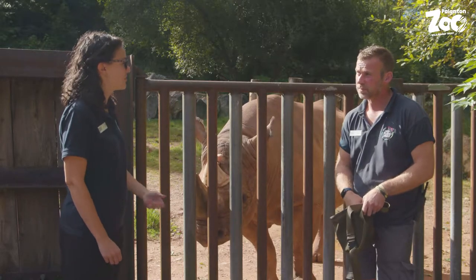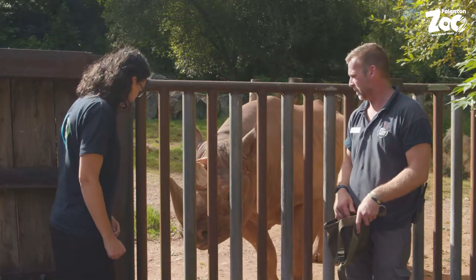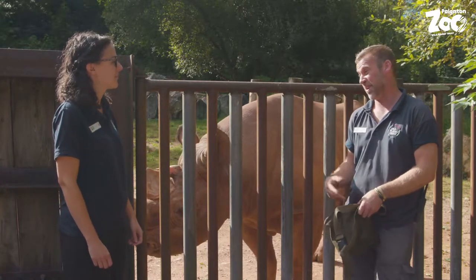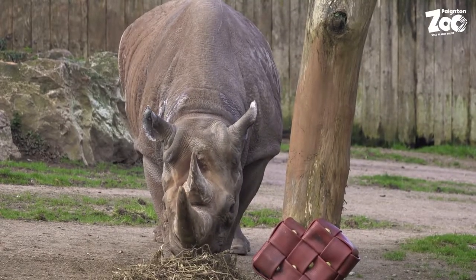We've got a second rhino as well — who's our second rhino? We've also got Sita and she's our female black rhino and she's 31 this year.